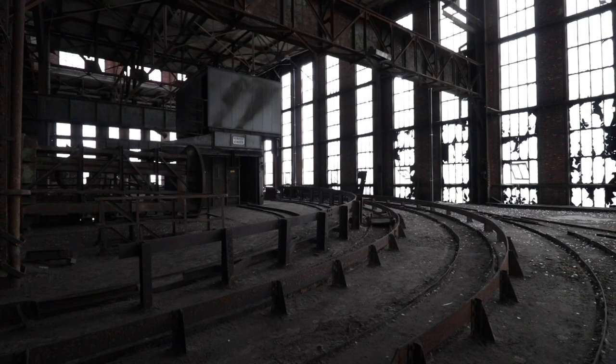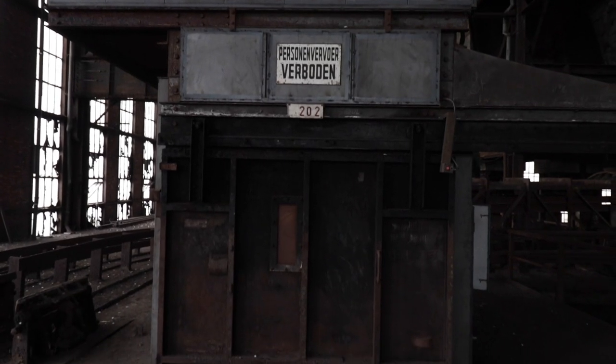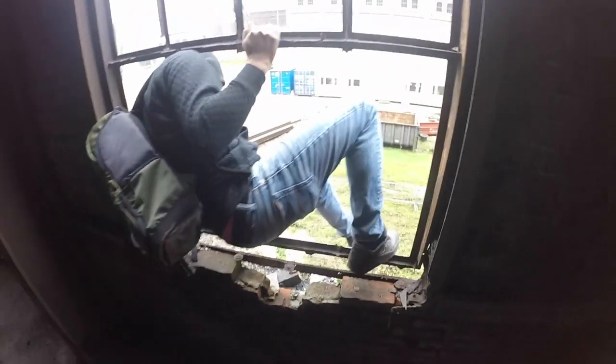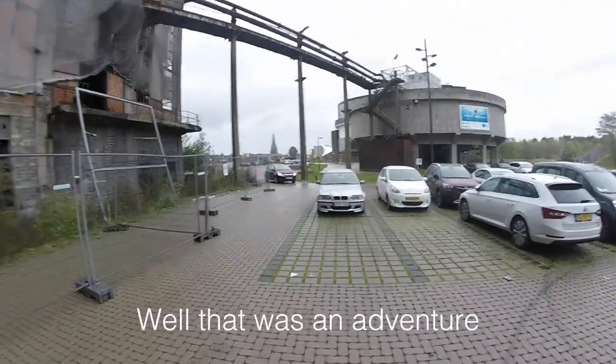After this rather sketchy adventure in the coal mine, we decided it would be better to head out as fast as possible. So we did. It was an avontuutje. Yeah.